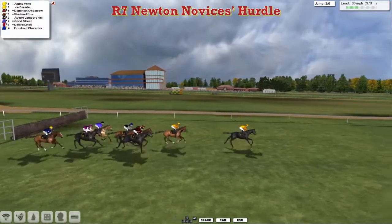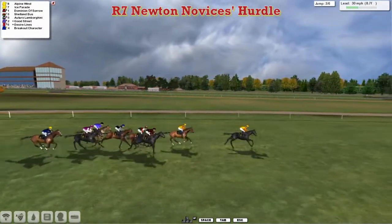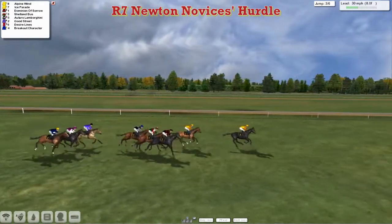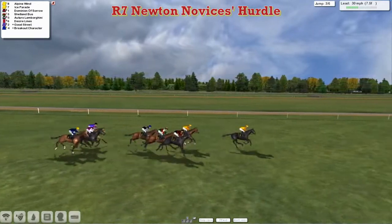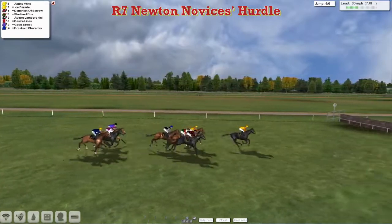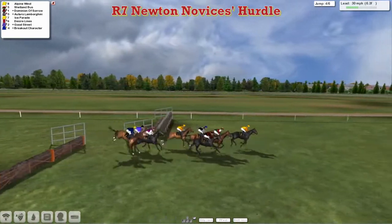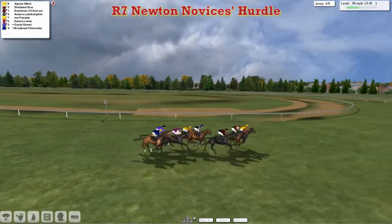Racing downhill — slightly downhill anyway — towards the third of the eight flights they've got to negotiate. Already getting down towards the midway point as they get over the third flight, five more still to take. Alpine Wind is the leader by two, Ice Parade in second, Dominion of Sorrow third, and Shetland Bus fourth. In comes Or Toro Lamborghini, a gap of two lengths then to the back three: Breakout Character, Desire Lines, and Good Street, as they race onward to the fourth flight — that's half the jumping done, with six furlongs to race and four more hurdles to get over.